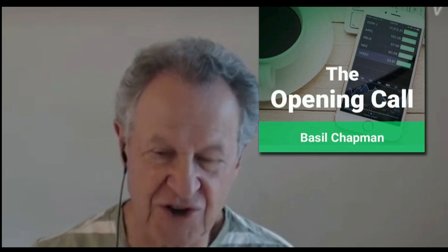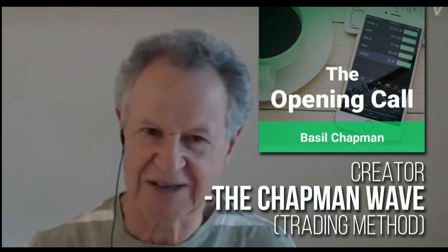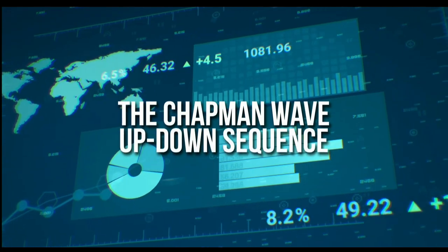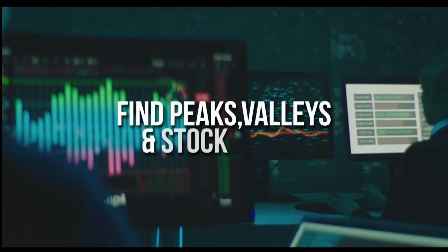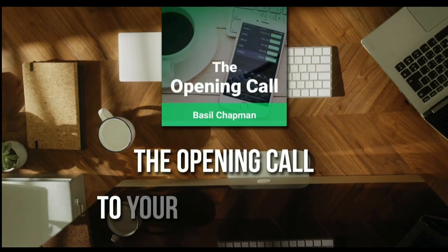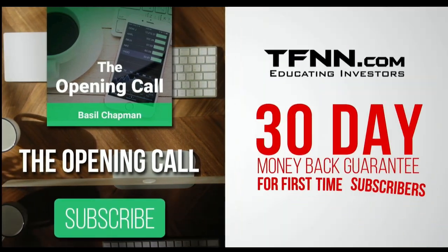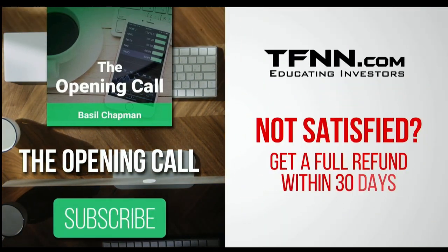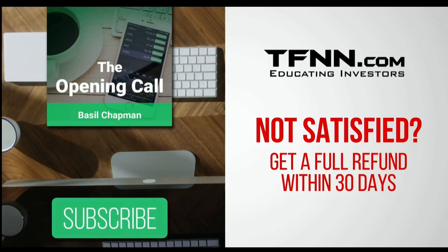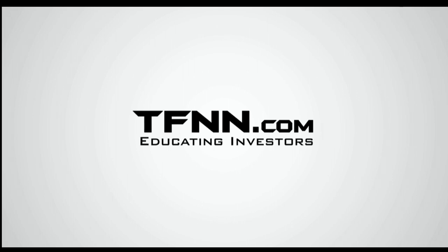The Opening Call Newsletter is written by Basil Chapman, creator of the trading methodology known as the Chapman Wave. The Chapman Wave up-down sequence gives you an edge in identifying price turns, finding the peaks and valleys in stock prices. Get the Opening Call Newsletter by Basil Chapman in your inbox every day. First-time subscribers also get a 30-day money-back guarantee. TFNN.com, educating investors.